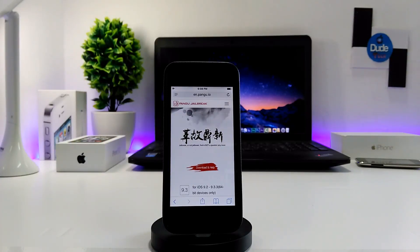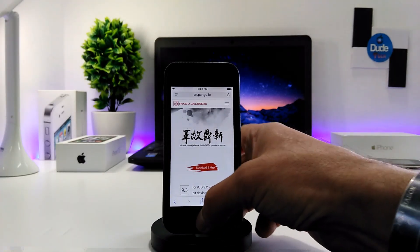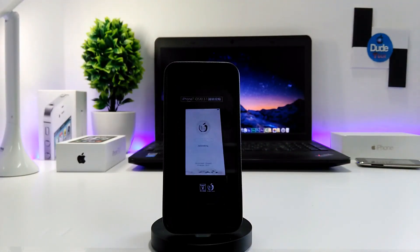Wow, that was really exciting information from the PanGu team. PanGu team has officially demonstrated the jailbreak for iOS 10.3.1 on an iPhone 7. That was really exciting information. Today they have demonstrated that they are working on it, and I have a picture from their website showing PanGu team already working and they jailbroke an iPhone 7 on iOS 10.3.1. That was really amazing.